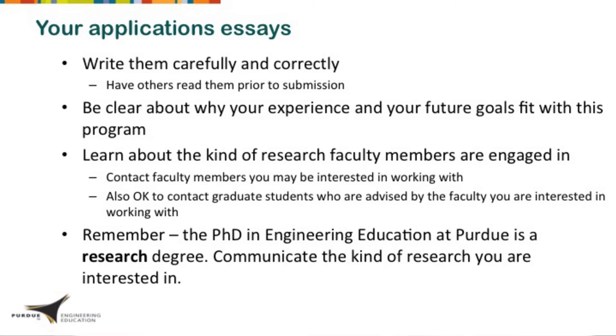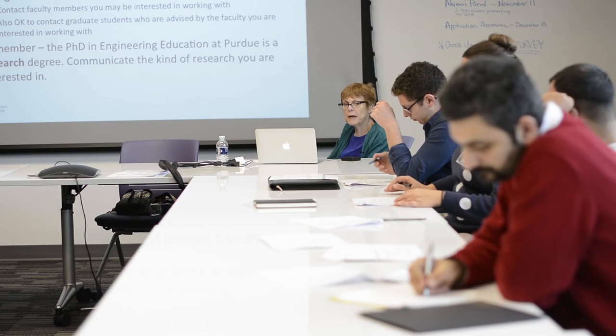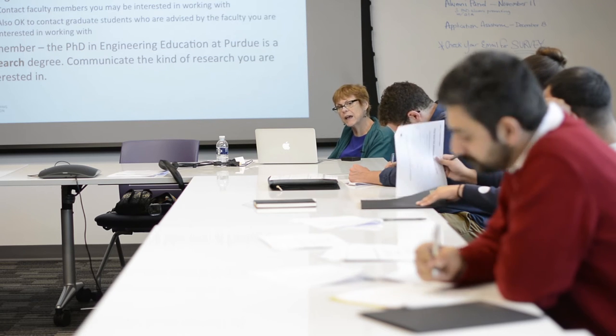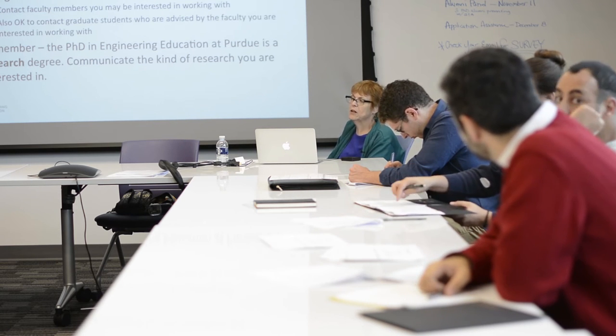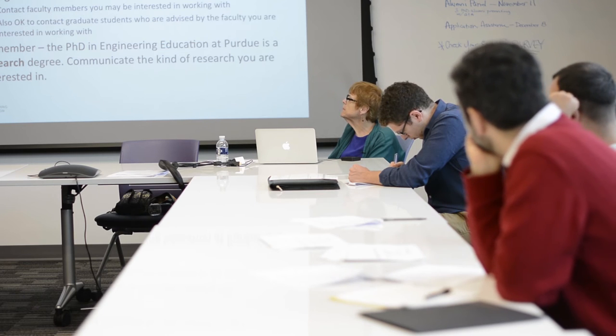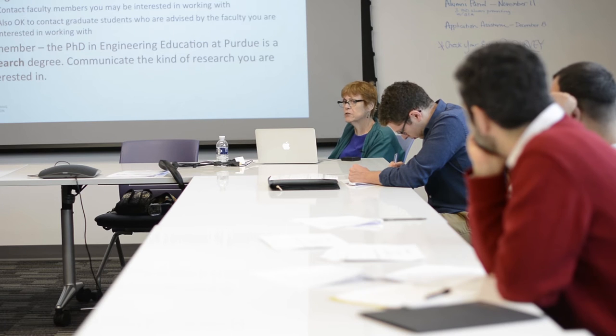Please learn about the research that faculty do and contact the people you're interested in. Hopefully today you've had a chance to begin making contact, but it is totally fine — and recommended — to follow up. It's also advised to see who else is in that research group and talk to the students currently in it. Every research group has a different culture and you want to find a place where you're going to fit well, where you can thrive and be with people you'd like to be with. The website should tell you who is advised by whom, and you can also ask faculty themselves.